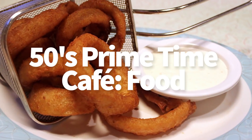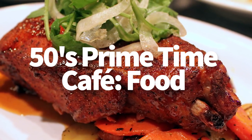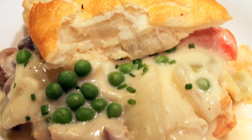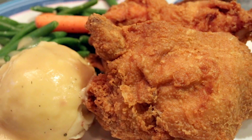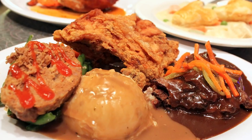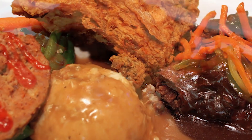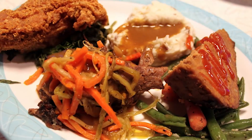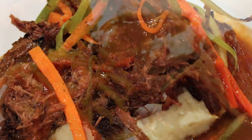The food at 50's Primetime is classic comfort food: onion rings, chicken noodle soup, pork chops, chicken pot pie, meatloaf, pot roast. One of my favorites is Aunt Liz's fried chicken. A couple of years ago they introduced a sampler platter where you can try the pot roast, fried chicken, and meatloaf — the three top sellers — all on one plate in small portions. That's a really cool option.